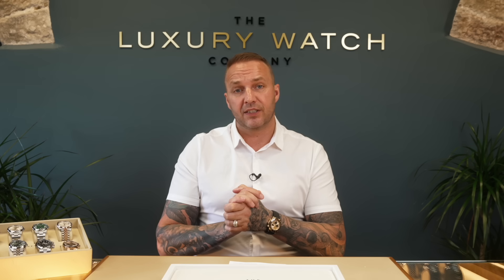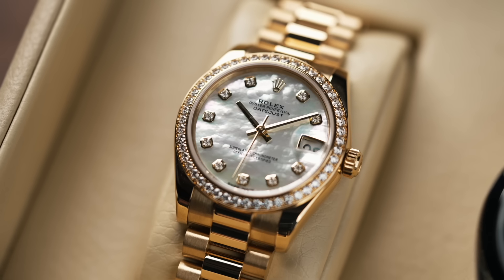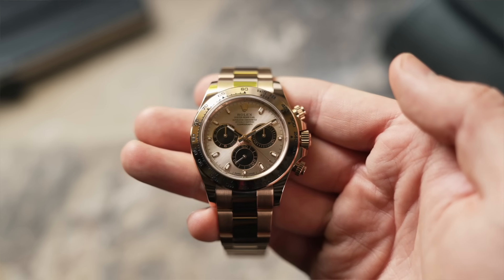Another range I want to touch on is the Datejust 31. A lot of you guys out there are buying it for your other half. We've actually sold three Datejust 31s in the last week — we've got three different ones: the Blue Zero Diamond, a Pink Diamond, and the Mint Green which sold yesterday. All in stainless steel, all jubilee, all fluted — the best combination, then it's just dial choice. We actually have a 31mm Presidential Datejust here with factory Mother of Pearl diamond dot dial and a fully 18-carat factory diamond set bezel. Really stunning watch. You guys are definitely seeing the value in the mid-size — the go-to size for ladies now.